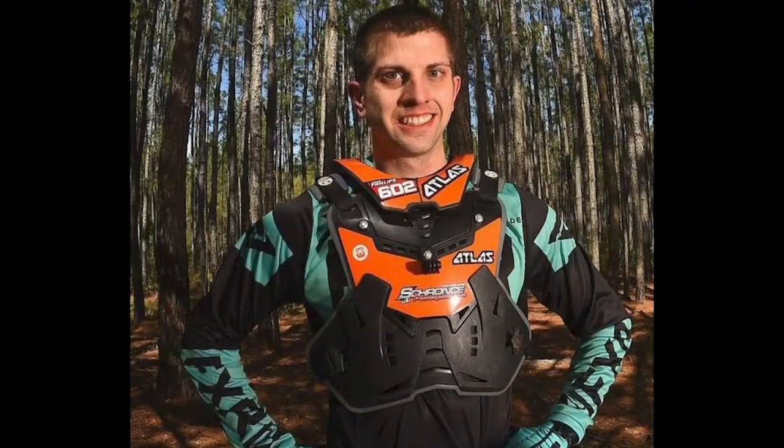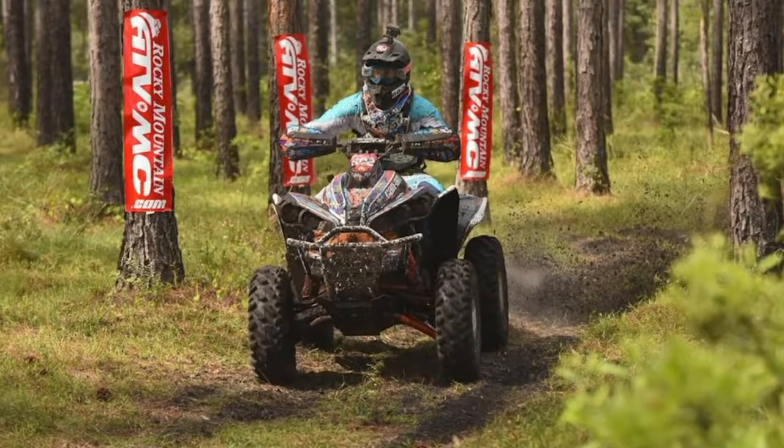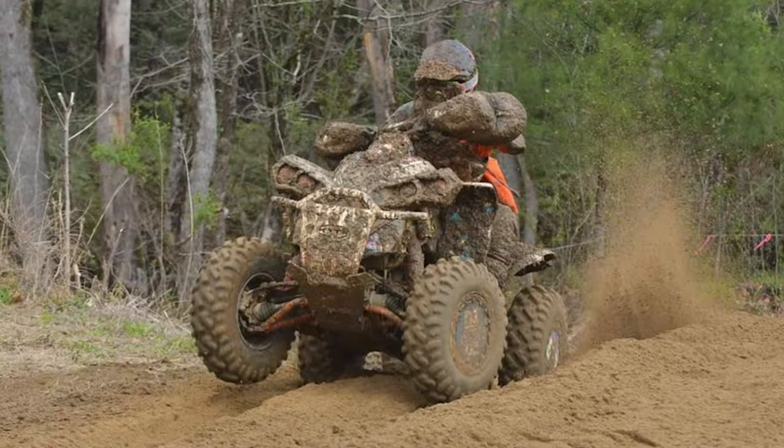It's actually related to BRP because Can-Am ATVs are part of the company as well. Can-Am, Evinrude — there are all kinds of divisions within BRP, but I race for Can-Am on the Can-Am Renegades. This is 13 seasons now racing ATVs and my sixth year with BRP Can-Am. I've finished six years in sixth place, so I'm pretty consistent — just trying to get to the next step.